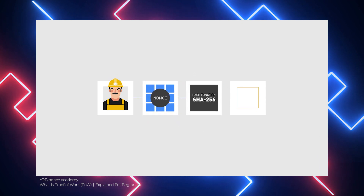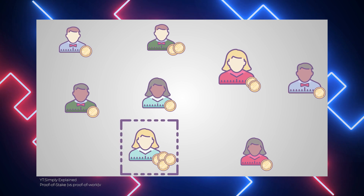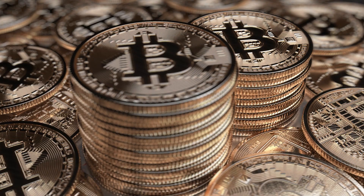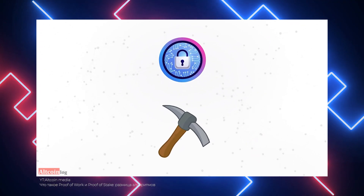Users who wish to partake in the forging process must deposit a specific number of coins into the network as their stake. The stake size influences a node's chances of being chosen as the next validator — the larger the stake, the better the chances. Unique approaches are being introduced to ensure the process does not favor only the richest nodes. The two most regularly utilized approaches are randomized block selection, which looks for nodes with the highest stake and lowest hash value, and coin age selection, which selects nodes based on how long their tokens have been staked. Once a node forges a block, its coin age resets to zero and it must wait before forging another, preventing high-staking nodes from controlling the network.